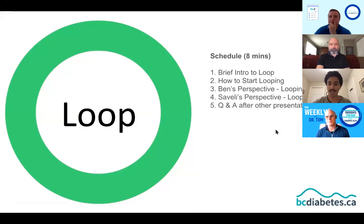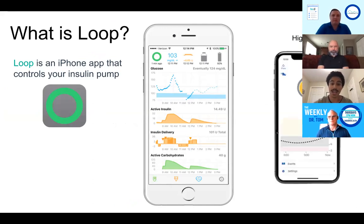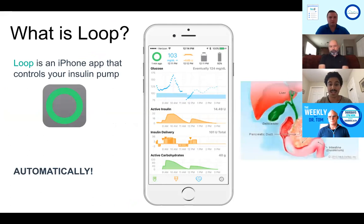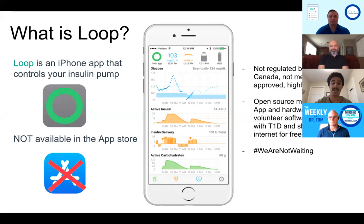Loop is an iPhone app that controls your insulin pump. If your blood sugar is high, it tells your pump to give you more insulin; if it's low, it tells your pump to stop or give less insulin — all done automatically, working much like a pancreas in someone without diabetes. The app is not available in the App Store because it is not regulated by Health Canada — it is an experimental open source project built by volunteer software engineers with type 1 diabetes connections and shared on the internet for free.